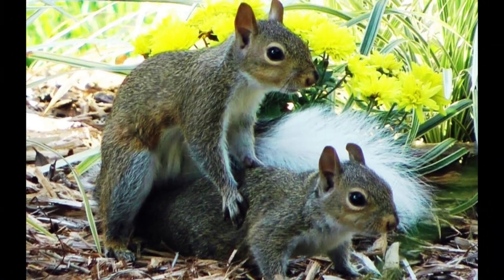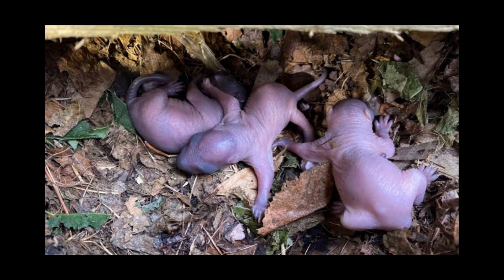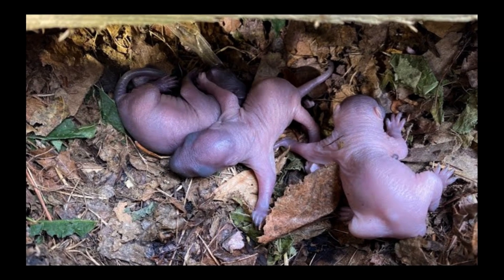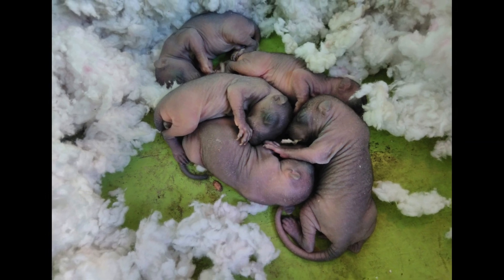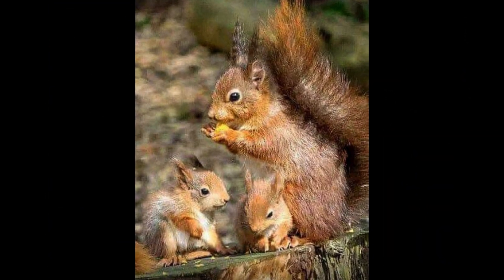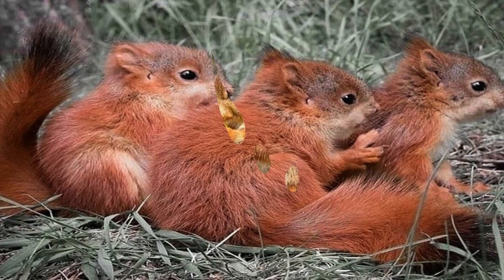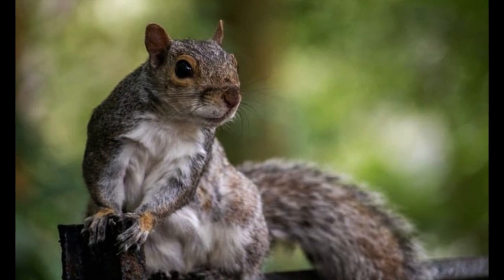Squirrels mate either once or twice a year and, following a gestation period of three to six weeks, give birth to a number of offspring that varies by species. The young are altricial, being born naked, toothless, and blind. In most species of squirrel, the female alone looks after the young, which are weaned at six to ten weeks and become sexually mature by the end of their first year.